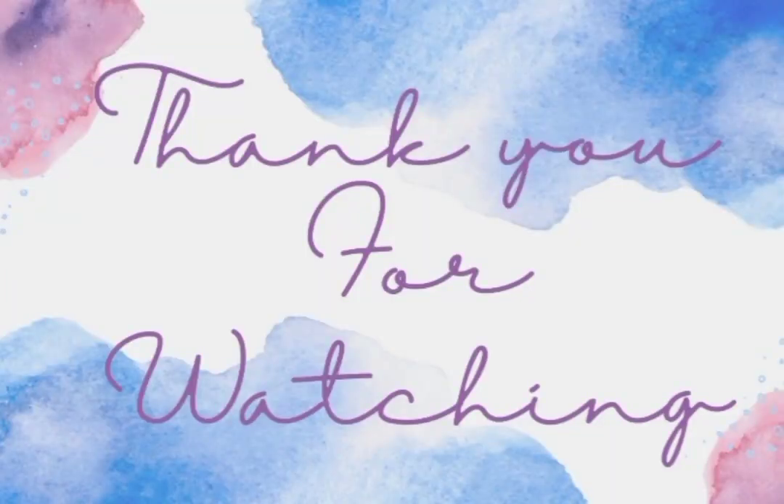Thank you guys so much for watching. Please remember to like, share, comment, and subscribe.